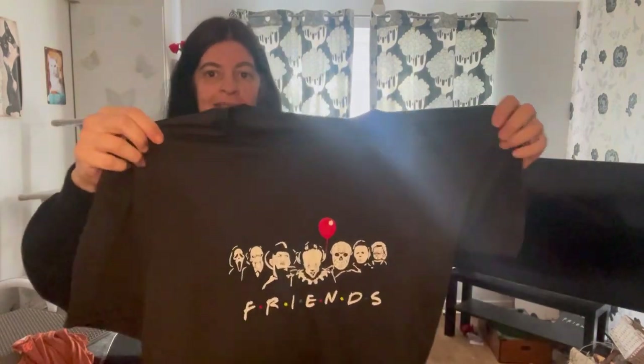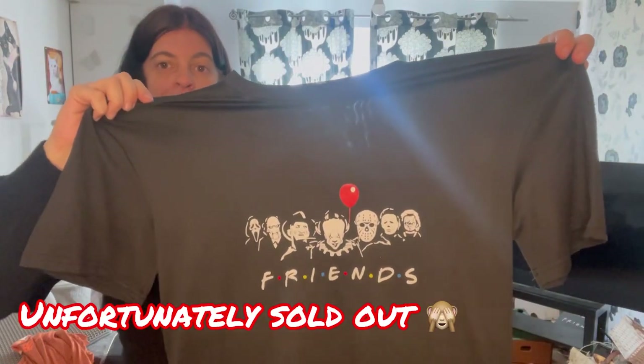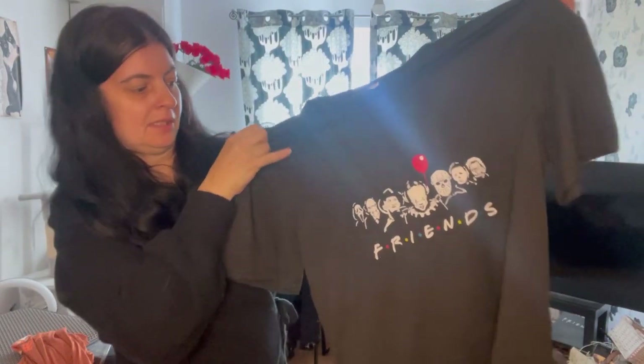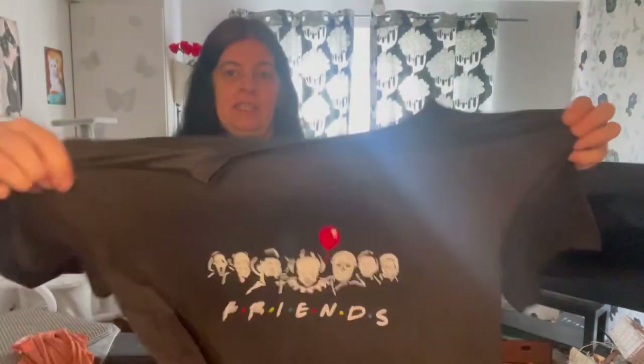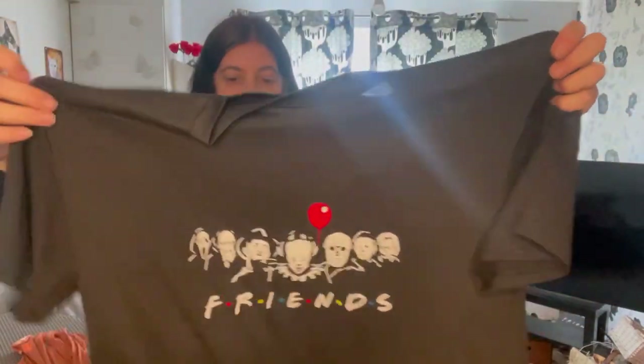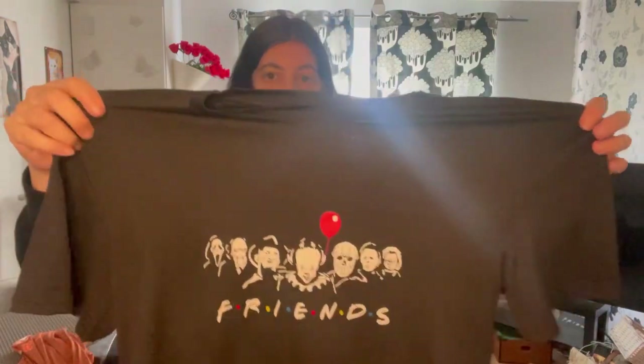I've got this t-shirt — it's got all the Halloween horror characters on it. I do love my horror films, and the joke is it's got 'Friends' at the bottom as well, so that's great. That again is a stretchy material. It's a bit smaller than the other one, but I think it does fit. I've got them in a size 10, and I'll be trying that on as well.